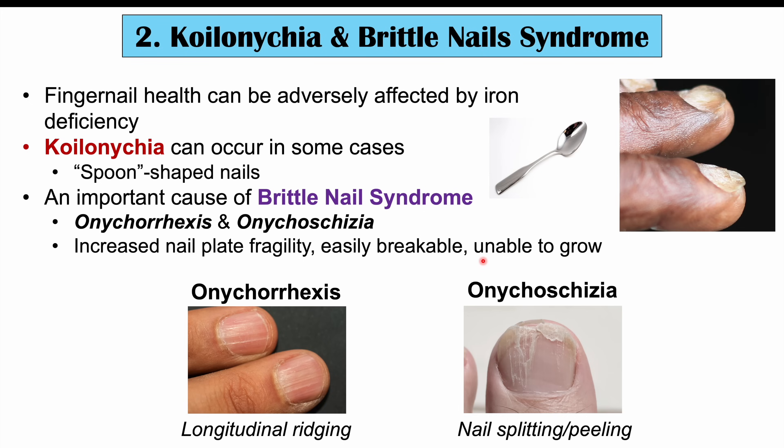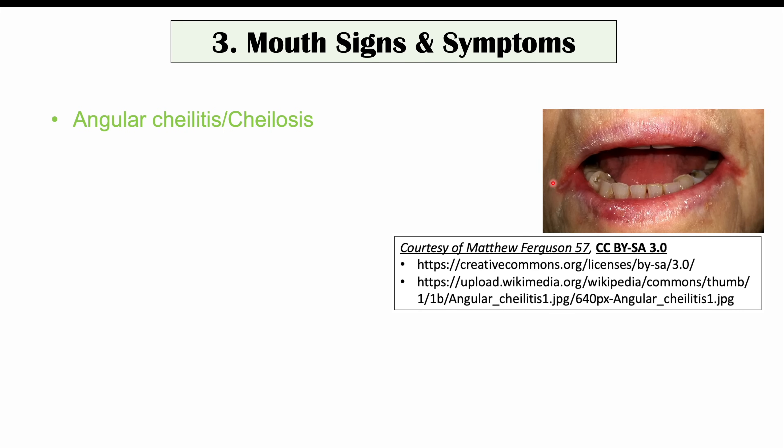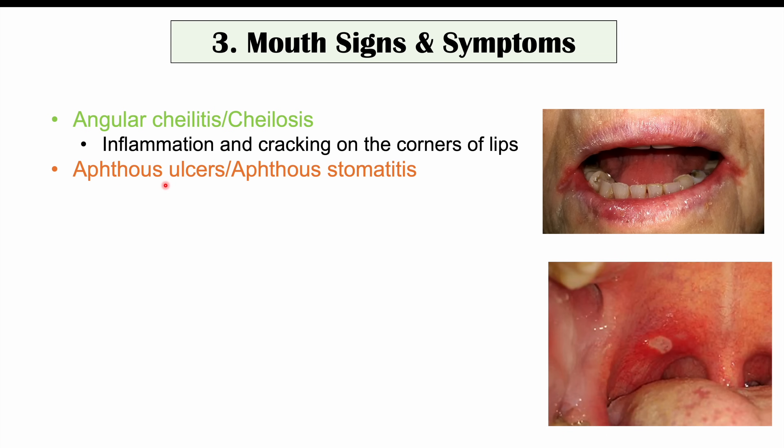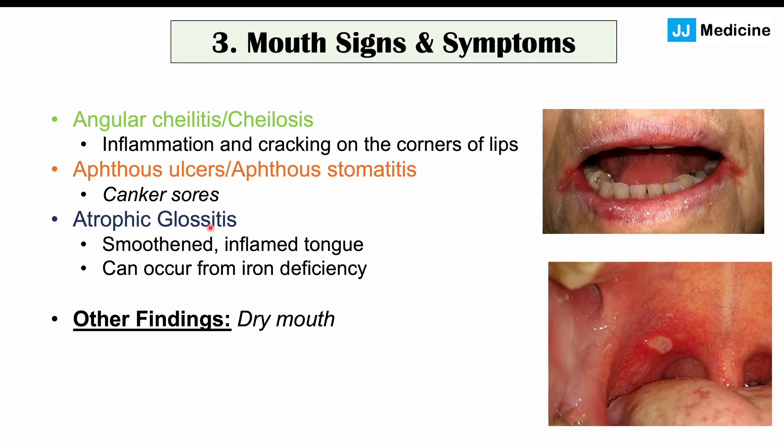Iron deficiency can lead to koilonychia and brittle nail syndrome. Other important clinical features of iron deficiency can be found in the mouth or around the mouth. These include angular cheilitis, which is inflammation and cracking on the corners of the lips, as well as aphthous ulcers or aphthous stomatitis — also known as canker sores — which are more likely to occur in patients with iron deficiency. Another potential finding is atrophic glossitis, a smoothened inflamed tongue where instead of normal texture, the tongue becomes very smooth. Dry mouth can also occur in iron deficiency.